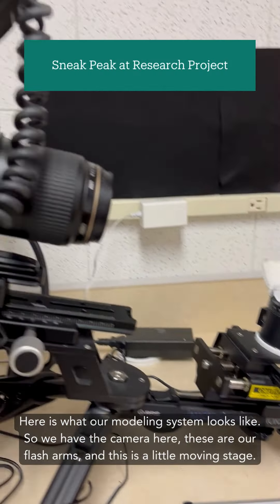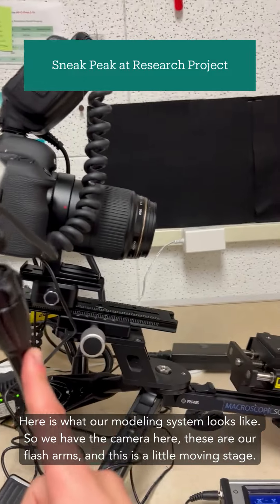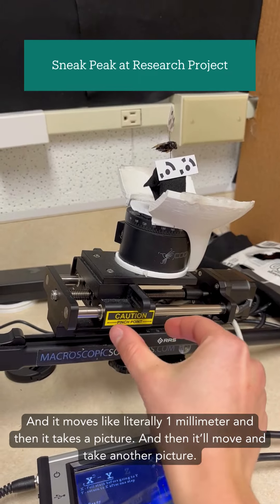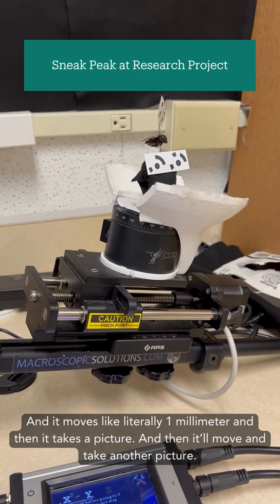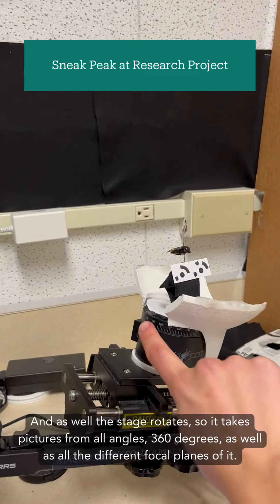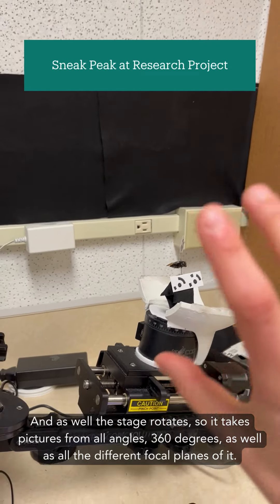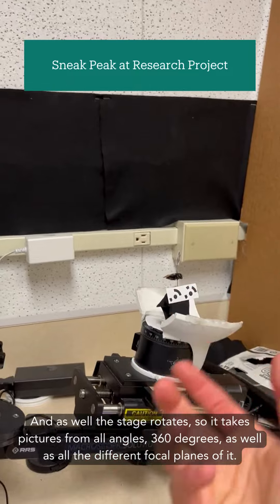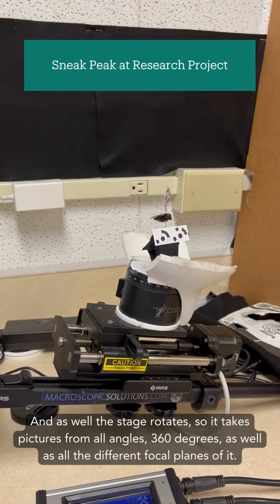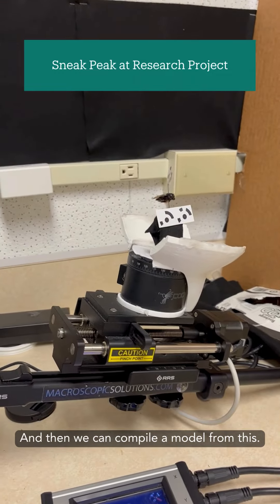Here is what our modeling system looks like. We have the camera here, these are our flash arms, and then this is a little moving stage. It moves literally one millimeter and then takes a picture, then moves and takes another picture. The stage also rotates so it takes pictures from all angles — 360 degrees — as well as all the different focal planes, and then we compile a model from this.